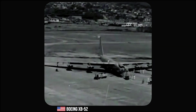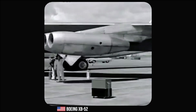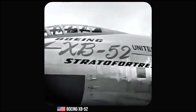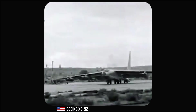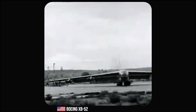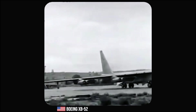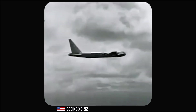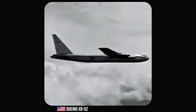Boeing's design team, led by George S. Scheier, began working on the project and presented a proposal for the Model 462, which later evolved into the Model 464. In 1948, the United States Air Force officially selected the Model 464, and Boeing would receive a contract for two prototypes. The design underwent a major change when a swept-wing configuration was incorporated, which resulted in the Model 464-40.